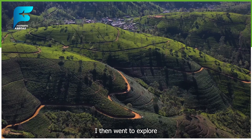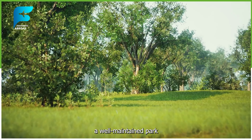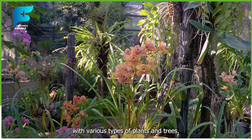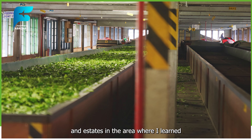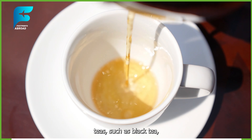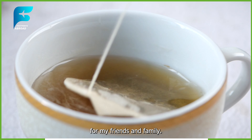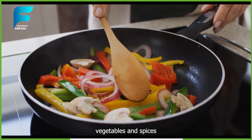I arrived in Nuwara Eliya in the afternoon and checked into a cozy guesthouse near the town center, which cost me around $12 per night. I then went to explore some of the attractions, such as Victoria Park, a well-maintained park with colorful flowers and birds, the Gregory Lake, a man-made lake that offers boating and fishing activities, and the Hakgala Botanical Garden, a large garden with various types of plants and trees. I also visited some of the tea factories and estates in the area, where I learned about the history and process of tea production in Sri Lanka. I tasted some of the finest Ceylon teas, such as black tea, green tea, white tea, and oolong tea. The tea was aromatic and refreshing, and I bought some packets as souvenirs for my friends and family.